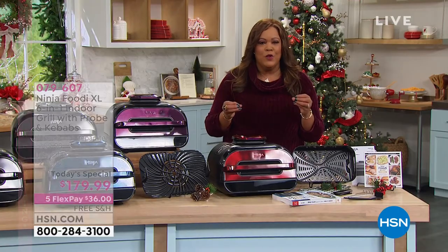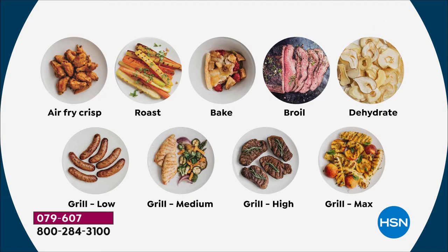It's going to air fry your chicken wings — very healthy. It's going to roast all of your vegetables. You won't get it in time for Thanksgiving but you'll have it for Christmas. It's going to bake, it's going to broil your bacon, it's going to dehydrate any type of fruit. It's going to grill low so you can put your bratwurst, your favorite hot dog, your favorite hot link on there. It's going to grill medium for your chicken, your steaks, all of your seafood.